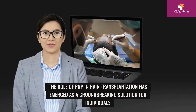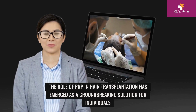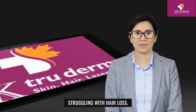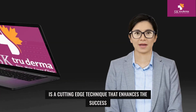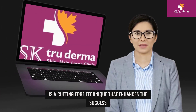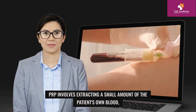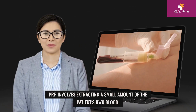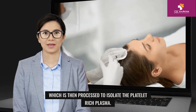The role of PRP in hair transplantation has emerged as a groundbreaking solution for individuals struggling with hair loss. PRP, which stands for platelet-rich plasma, is a cutting-edge technique that enhances the success and effectiveness of hair transplantation procedures. PRP involves extracting a small amount of the patient's own blood, which is then processed to isolate the platelet-rich plasma.